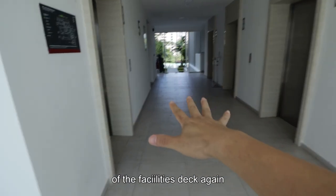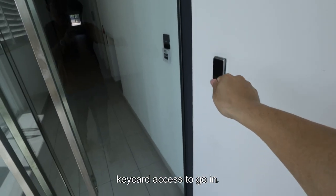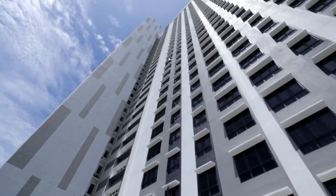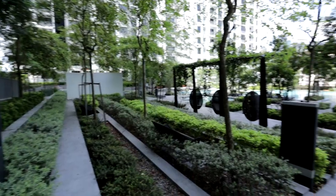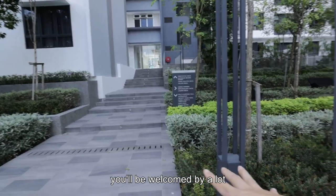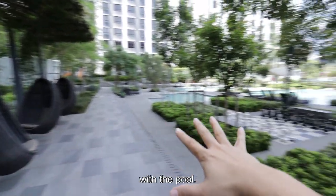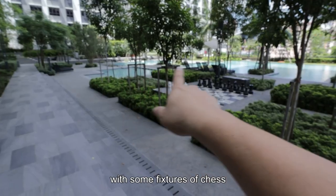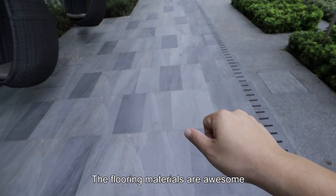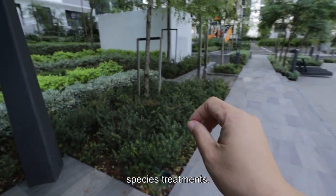We are now in the lift lobby of the facilities floor. There will be units within here with a separate key card access to go in — that's nice. Coming in here, you will be welcomed by a lot of landscape. There are swings designed alongside the pool. This is the swimming pool, and that's the wading pool with some fixtures. Very nice. The flooring materials are awesome.